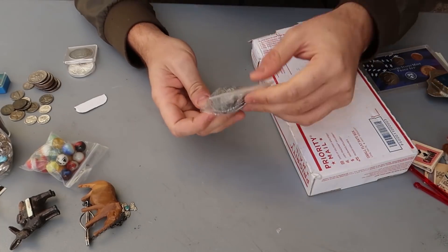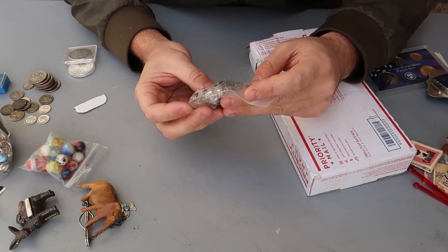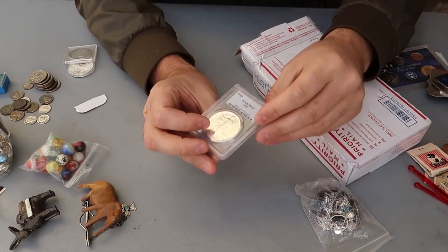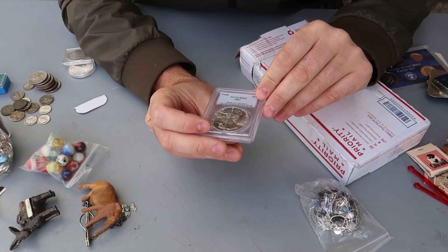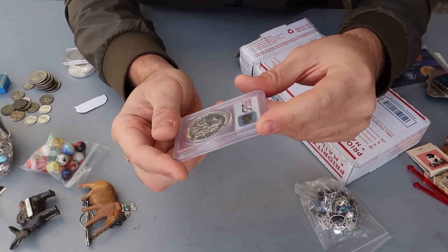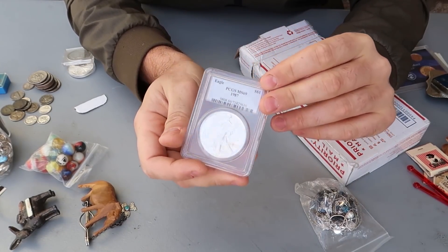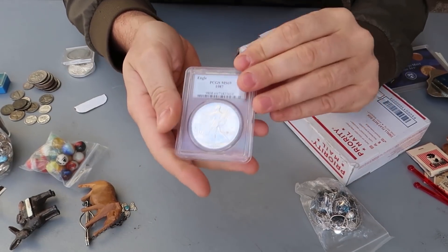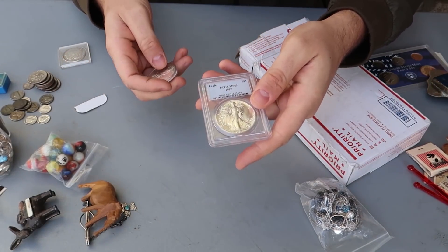This one seems to be probably a lot more silver — I'll look at it at the end. 1987 PCGS MS69 — I don't know why they grade these things, but graded coins are a little bit more expensive sometimes. So this is probably like $50. Graded coins are worth a lot more — sending off for grading, you gotta pay depending on where you send it.